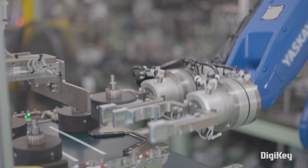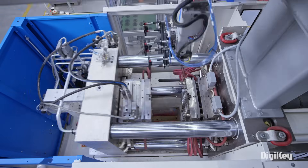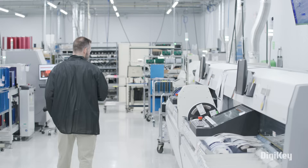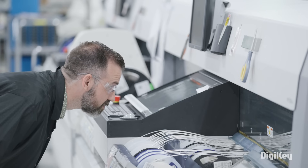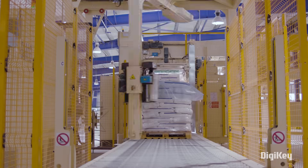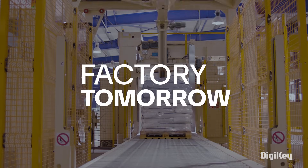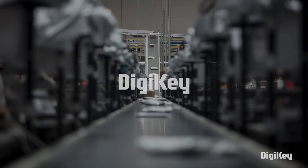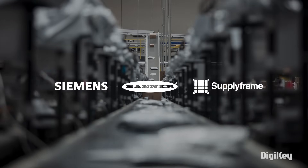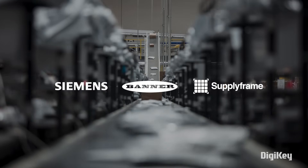Connectivity and safety lie at the heart of industrial IoT. How can today's manufacturers bridge the gap between today's possibilities and tomorrow's technology? Welcome to Factory Tomorrow, presented by DigiKey, powered by Siemens, Banner Engineering, and SupplyFrame.